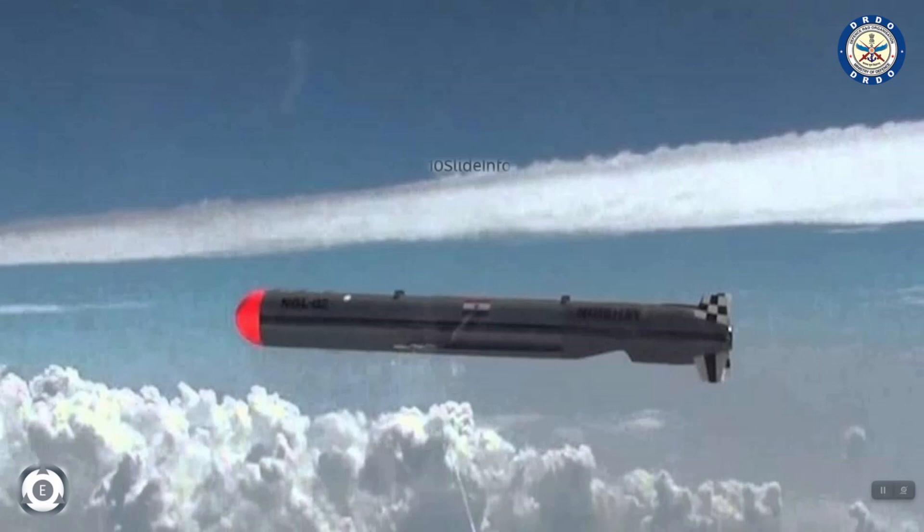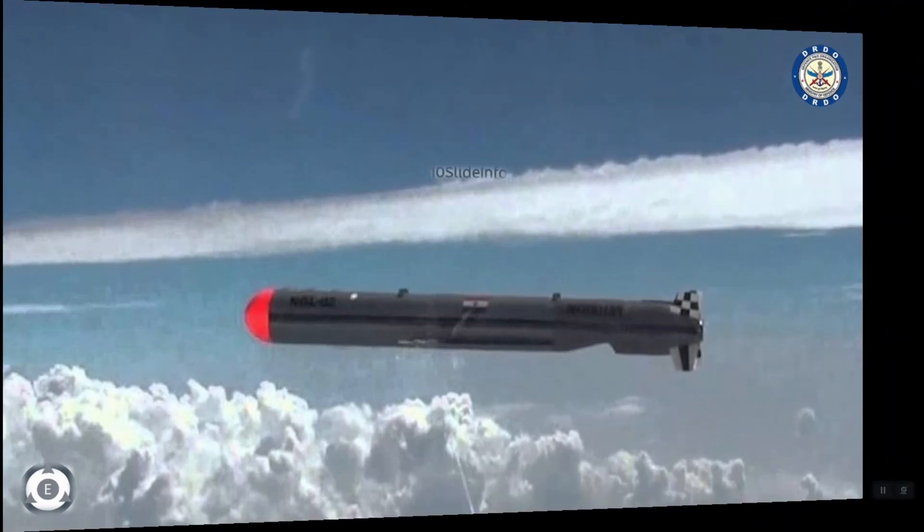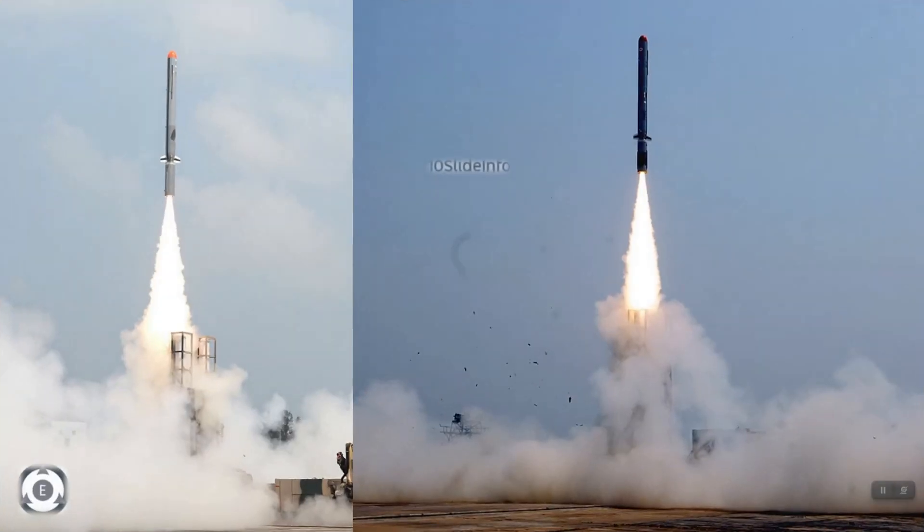These missiles have a range between 1000–1500km and are capable of delivering 24 different types of warheads depending on the mission. Nirbhay is powered by a solid rocket booster for take-off, and upon reaching the required velocity and height, a turbofan engine takes over for further propulsion, making it a two-stage missile.